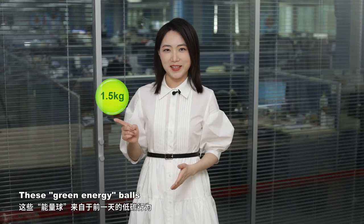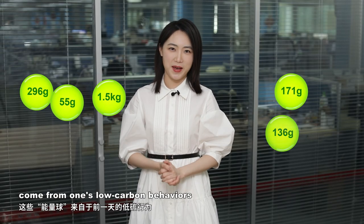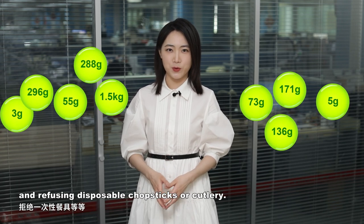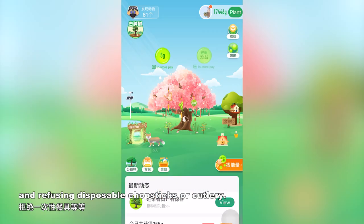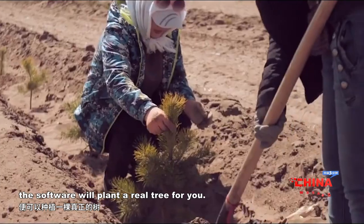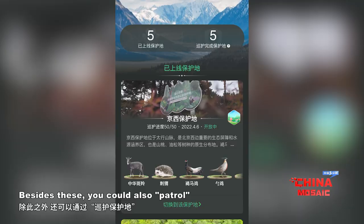These green energy balls come from one's low-carbon behavior from the previous day. For example, walking or cycling instead of driving, and refusing disposable chopsticks or cutlery. After accumulating a certain amount of energy, the software will plant a real tree for you.